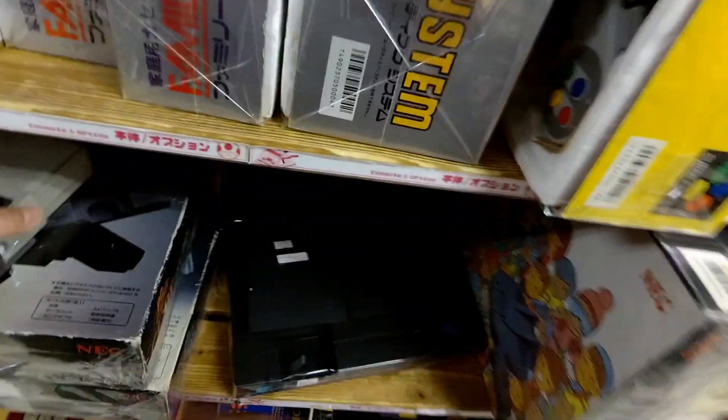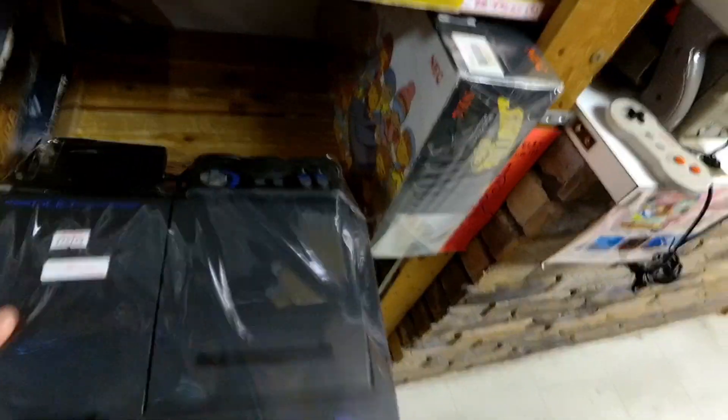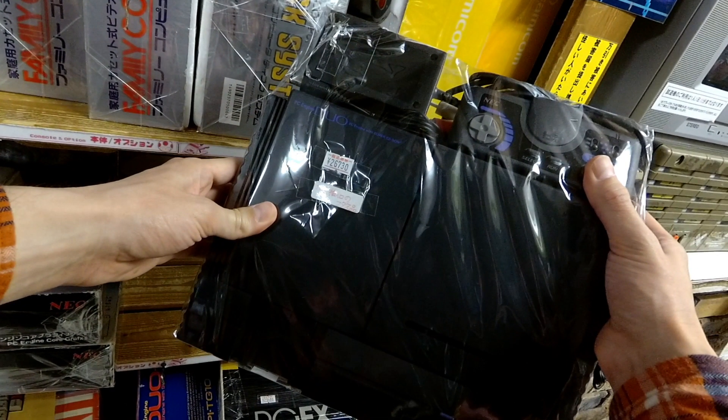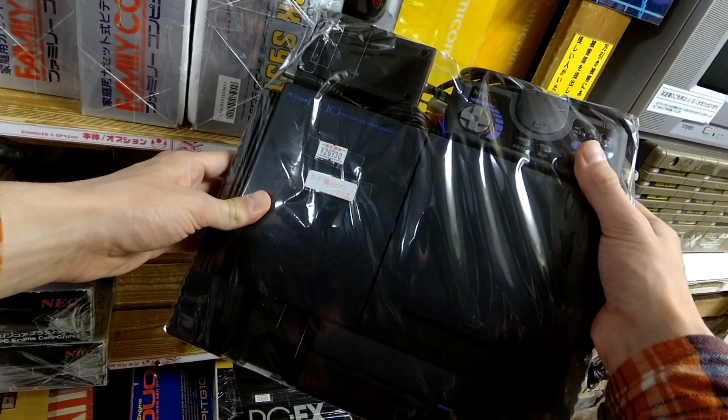That's the orange one — I don't know what the difference is between the orange and the blue one. This is a Turbo Duo, the PC Engine Duo. This is notorious for bad capacitors. It does not say if their capacitors have been replaced or not. So you're taking a nearly $270 gamble on this system.